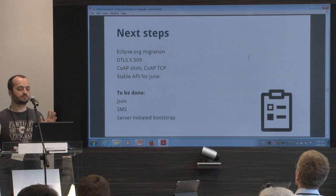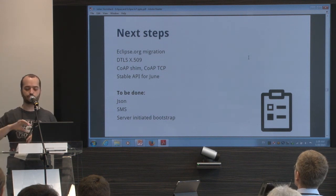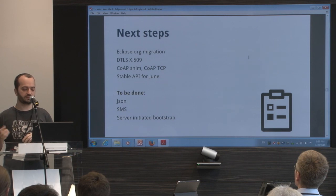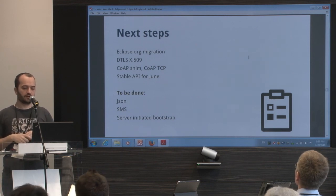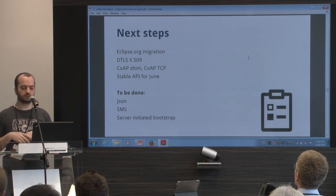The big next step is migrating the whole project to Eclipse, doing the full IP due diligence, and starting the new project at Eclipse as EclipseLeshan. We are in the process — I don't know how long it will take; it depends on Eclipse's lawyers who need to look at the code. It's probably clean.